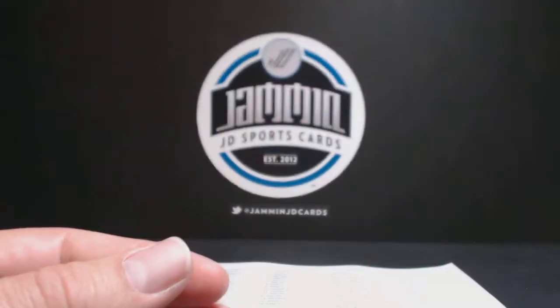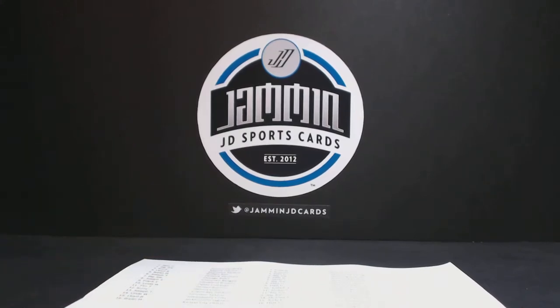That's two EJs he's hit with us. Follow us at Jammin' JD Cards. We're breaking every Friday and Sunday. You can grab a spot at www.jamminjdcards.com. Thanks for watching.